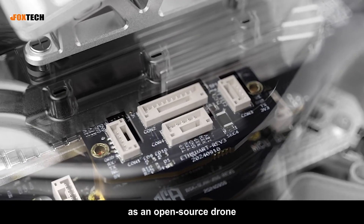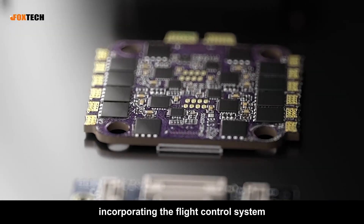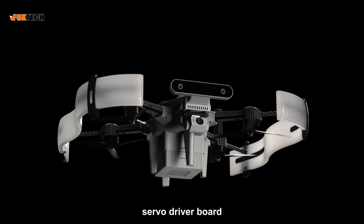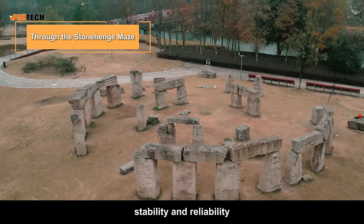What's more, as an open-source drone, the SU-17 features highly integrated hardware, incorporating the flight control system, image transmission, servo driver board, and onboard computer, all of which greatly improve flight stability and reliability.